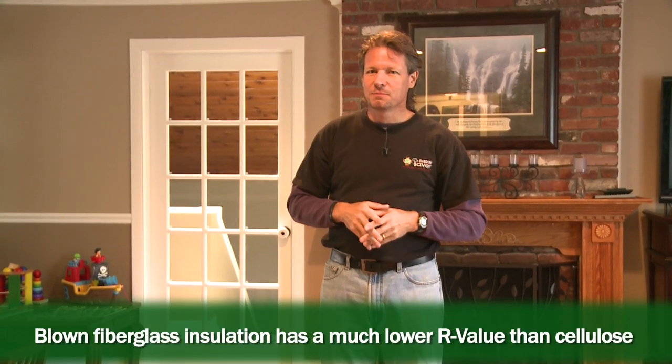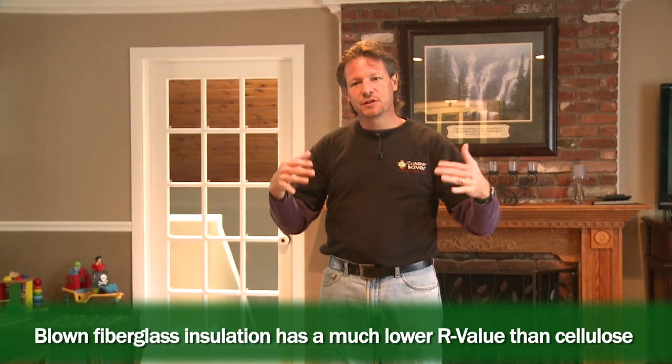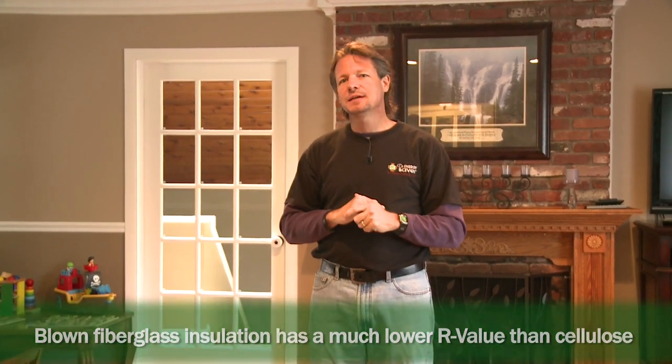This house was too hot in the summer and too cold in the winter. So the homeowner had the attic insulated with blown fiberglass insulation over the fiberglass batts. Sounds reasonable. Here's the problem: blown fiberglass is very loose and its R-value is not as good as, say, blown cellulose.